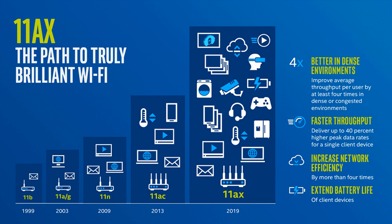Wi-Fi 6E is the name of a new extension to the existing Wi-Fi 6 standard, to signify it's capable of supporting all new 6 GHz frequencies. This will add more spectrum, higher throughputs, and lower latency.